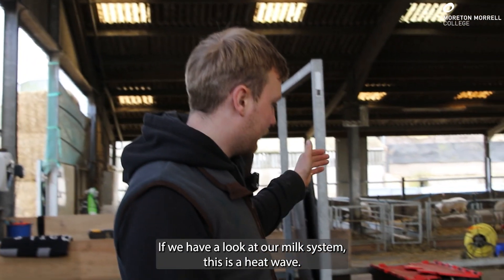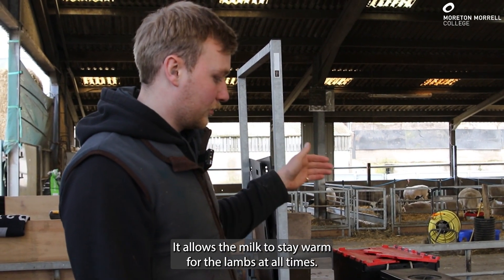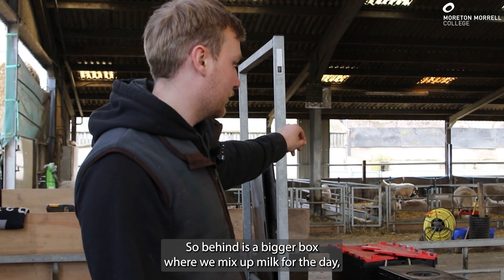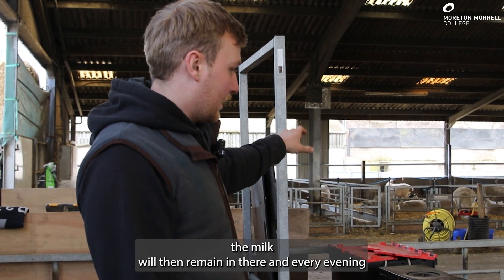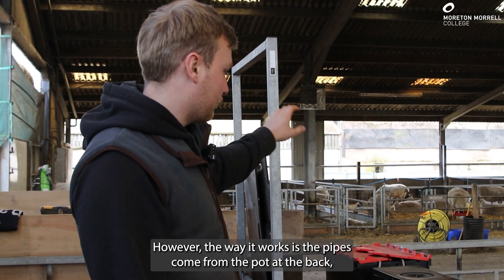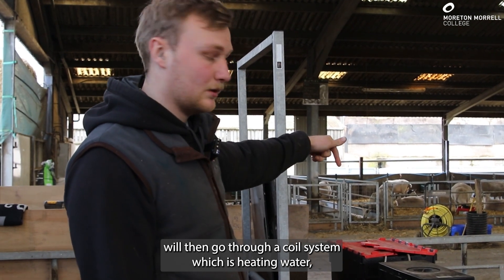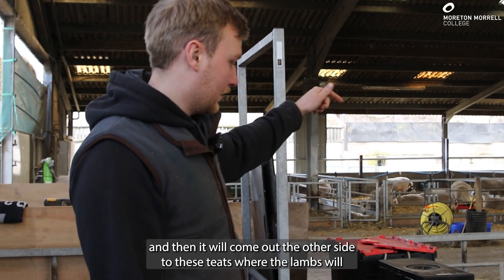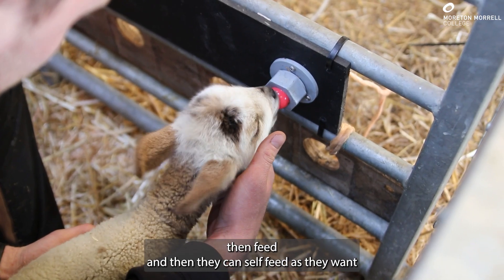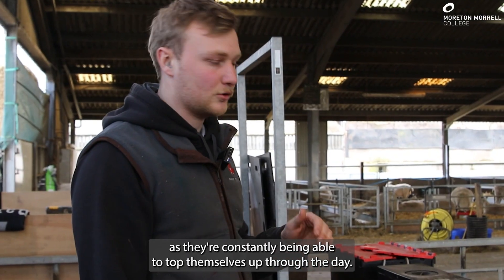If we have a look at our milk system — this is a heat wave. It allows the milk to stay warm for the lambs at all times. Behind is a bigger box where we mix up milk for the day. The milk will then remain in there, and every evening I will clean it out and top it up. The way it works is the pipes come from the pot at the back, go through a coil system which is heating water, and then come out the other side to these teats where the lambs will then feed. They can self-feed as they want, and they will grow to the best of their abilities as they're constantly able to top themselves off through the day.